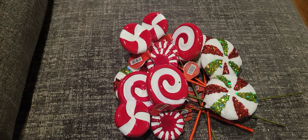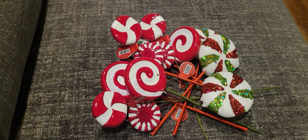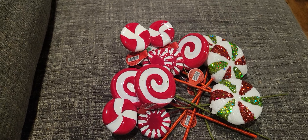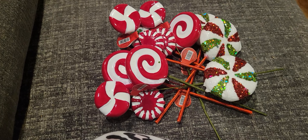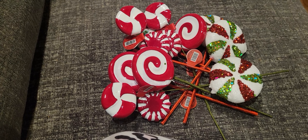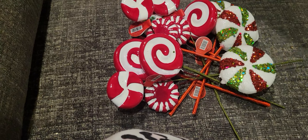Hey everybody, it's Tia at V5 Designs. Welcome to my channel. I made another trip to Hobby Lobby yesterday. I specifically went in to pick up a paper pad, which I'm going to show you, and a phone charger. I picked up a couple phone chargers last week. The one my husband picked up broke already, but the one that I got worked really well, so he wanted me to go pick him up one.